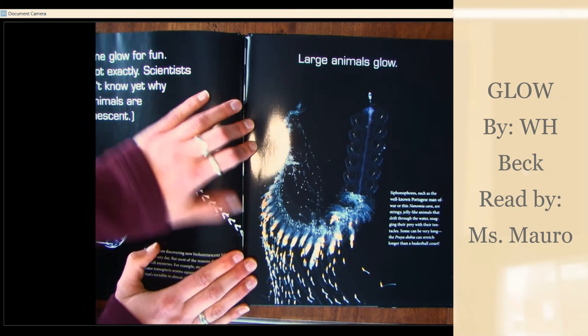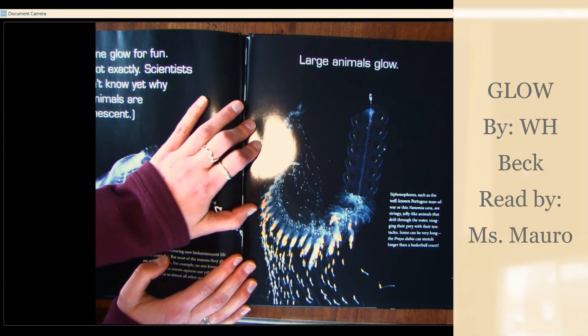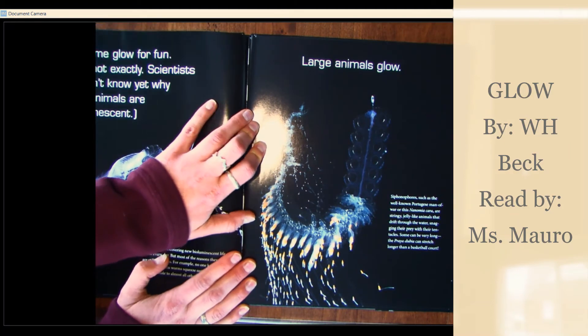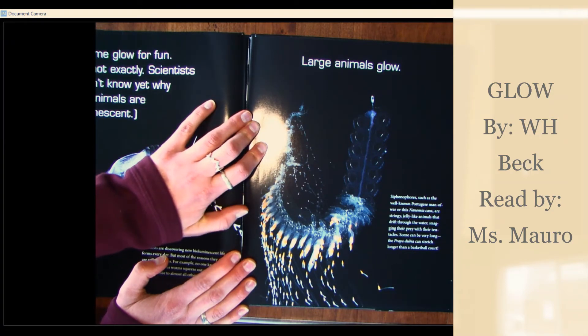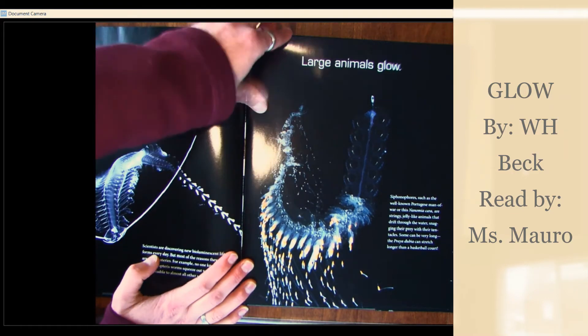Large animals glow. Siphonophores, such as the well-known Portuguese man of war, or this nanomia cara, are stringy, jelly-like animals that drift through the water, snagging their prey with their tentacles. Some can be very long. The praia dubia can stretch longer than a basketball court.